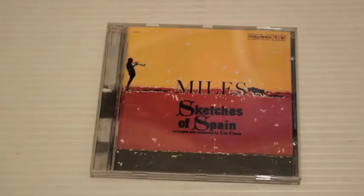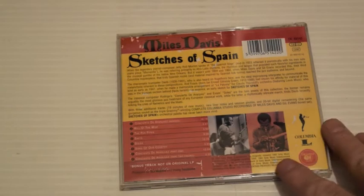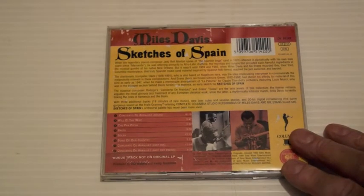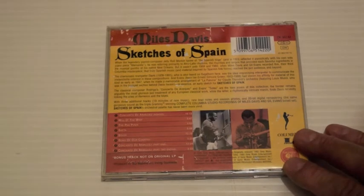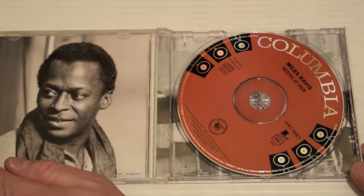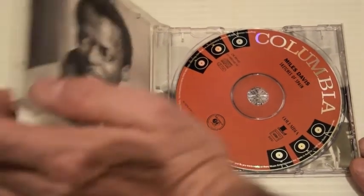Sketches of Spain is another collaboration with Gil Evans — it kind of explores the music of the Mediterranean. Again, orchestrations here. It's pretty groundbreaking for its time and the music is quite complex and dense. It has the Concierto de Aranjuez — I think by Villa-Lobos. It really is good, but I wouldn't call it jazz as such — it's more touching on classical.